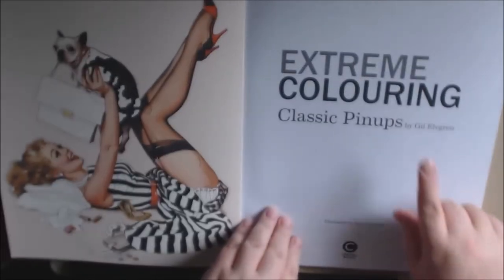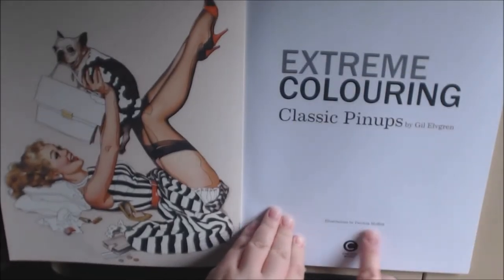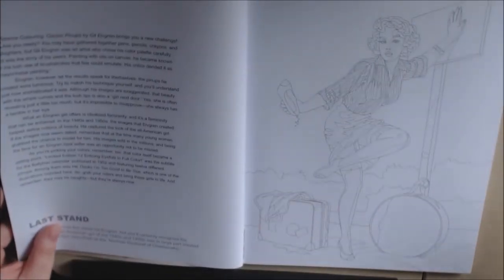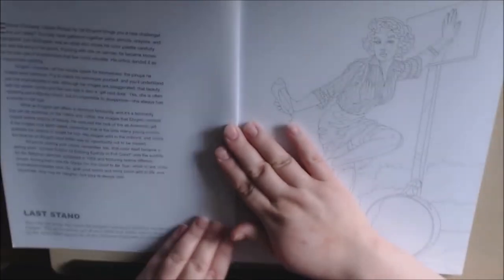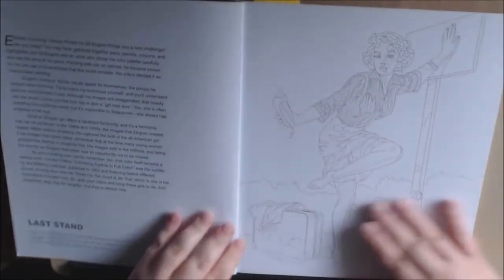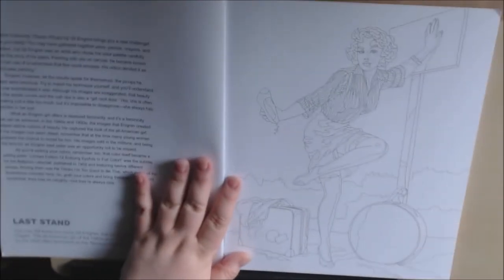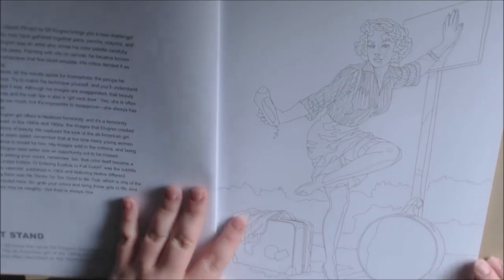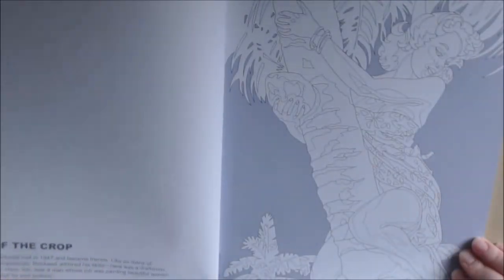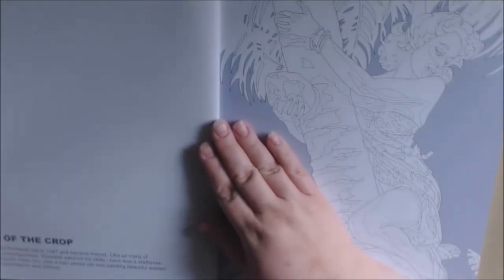Xtreme Coloring Classic by Jill Elvergreen, illustrations done by Patricia Moffat. Okay, let's start flipping. I love pin-ups. Most of these are from the 40s and the 50s — you know, they're classics. They're just going to be gorgeous. They are single-sided, non-perforated.